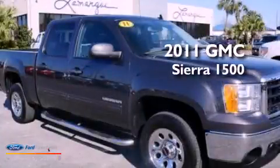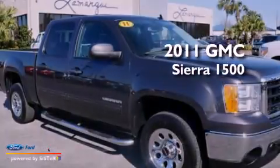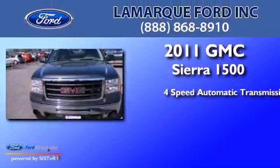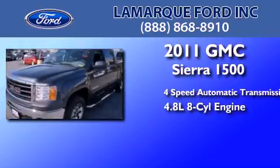This is a 2011 GMC Sierra 1500. This truck has a 4-speed automatic transmission and a 4.8-liter V8.